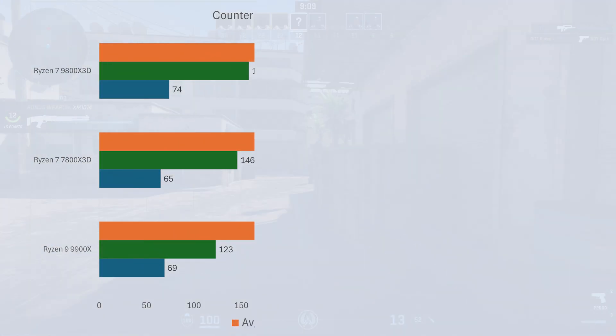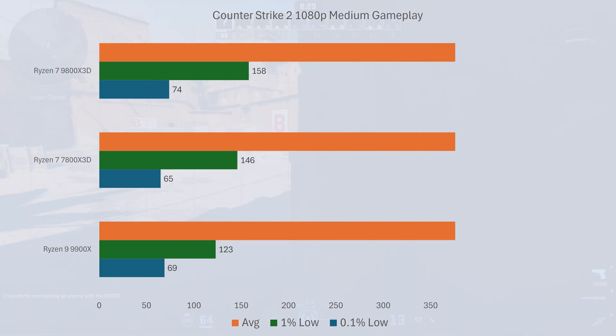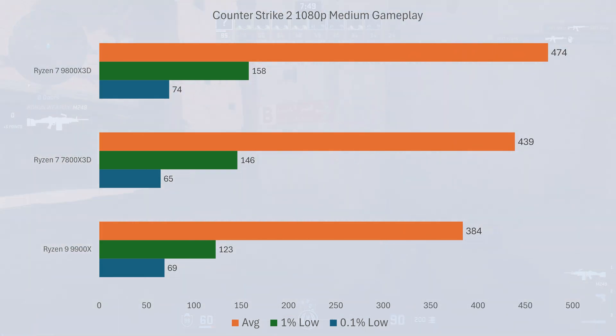Let's move on to CS2. At 1080p medium, the 7800X3D averages 439 frames per second, whereas the 9800X3D does 474 — that's an 8% difference, and the 1% and 0.1% lows also show a similar difference.